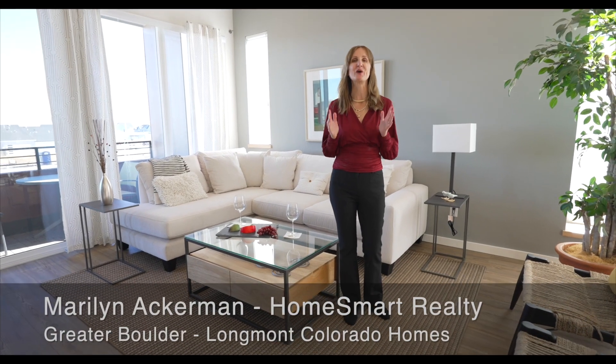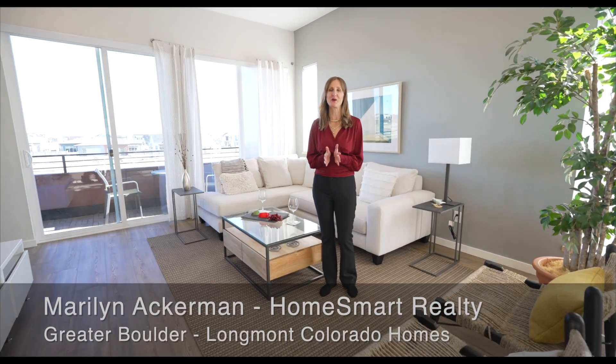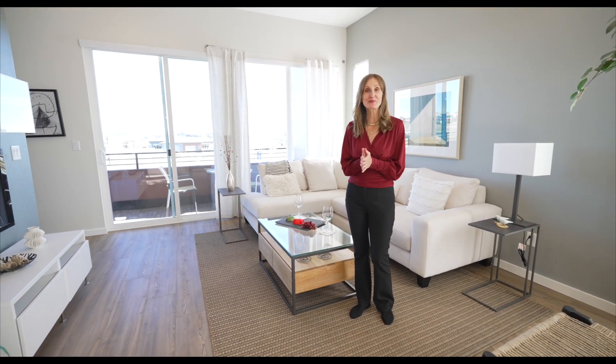Welcome, or welcome back to my channel. I'm Marilyn Ackerman, Longmont real estate agent. My channel is Greater Boulder Longmont, Colorado Homes. If you are thinking of buying a home in this area, then please subscribe to my channel.